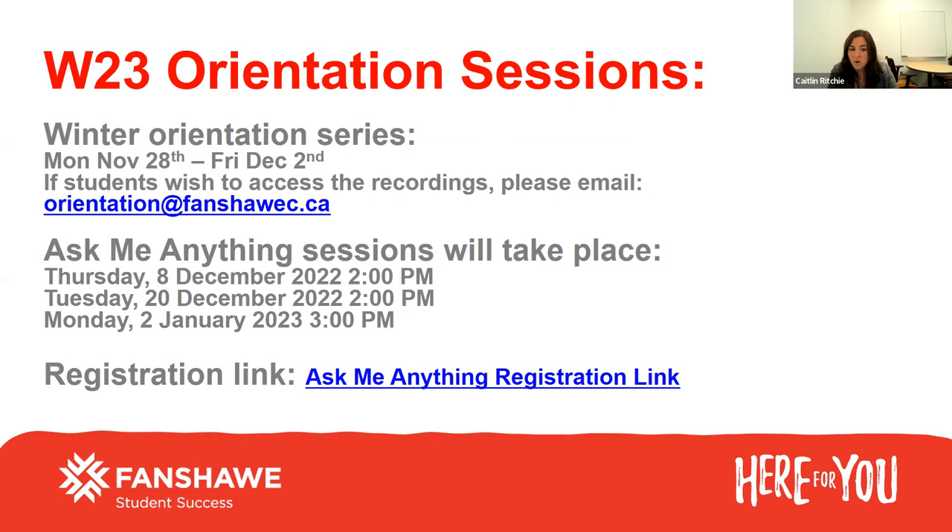We are going to be hosting weekly Ask Me Anything sessions. This is just a great session to pop into if you have a quick question, and it's a great way to connect with other students. We're having two more in the month of December, and then one right before classes start. There is a holiday closure December 23rd through Monday, January 2nd. You can always send an email to orientation at fanshawec.ca or join us for the Ask Me Anything session on Monday, January 2nd to get those last-minute questions answered.